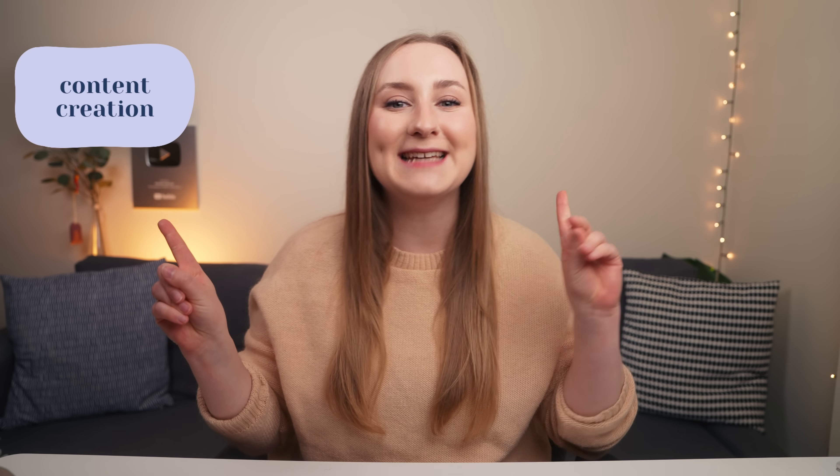I've saved my absolute favorite one to last so make sure to stay till the very end. I'm Natalia and I help you create content and grow on social media, so let me break these down for you.